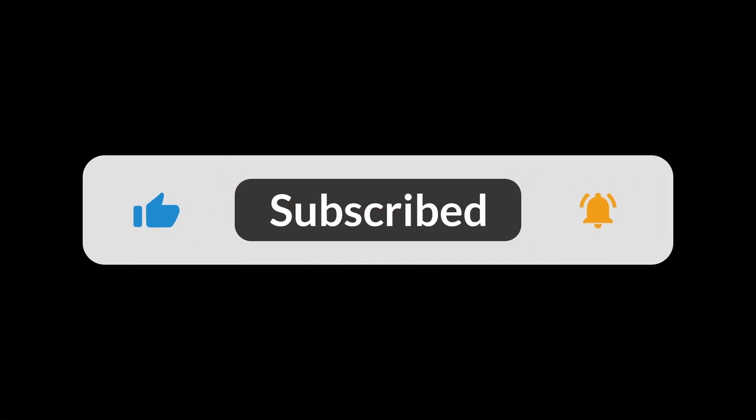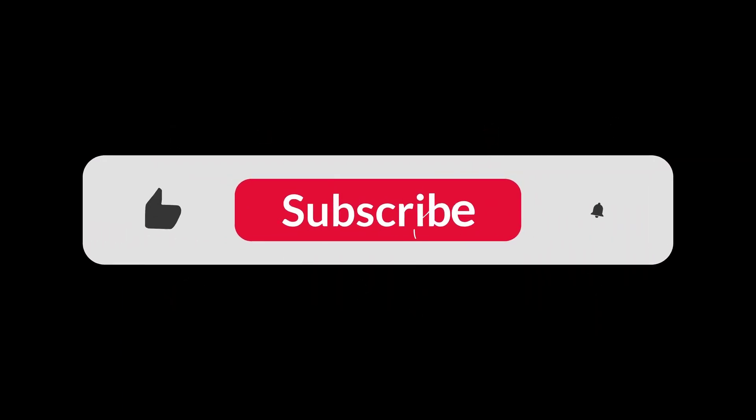You can find the Amazon purchase link in the description below. Hope this video was helpful to you. Thanks for watching!